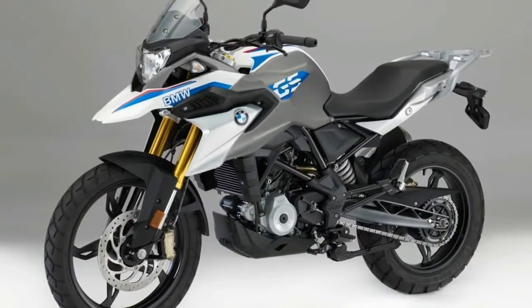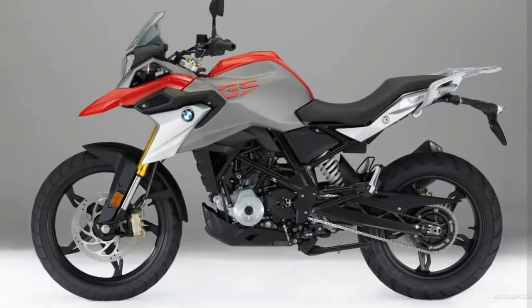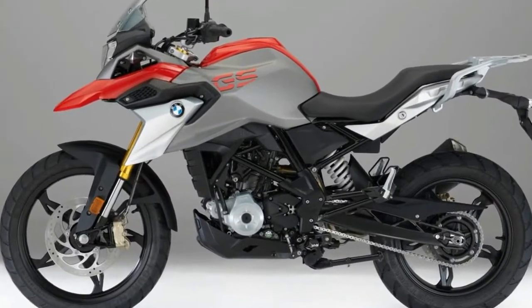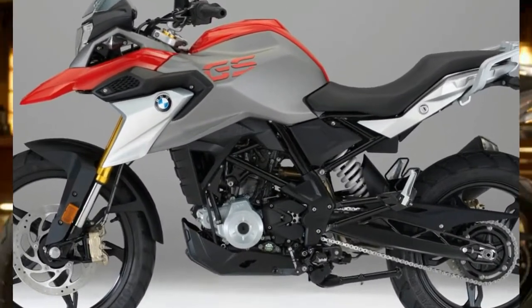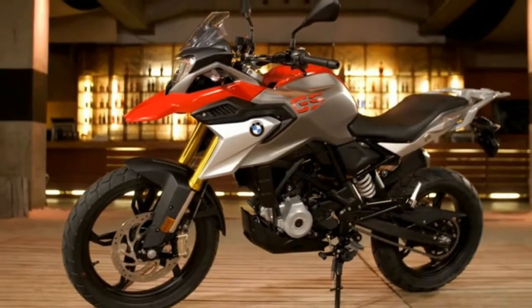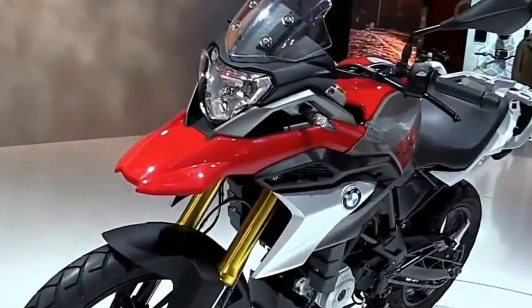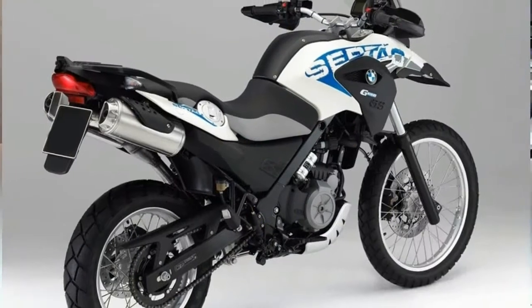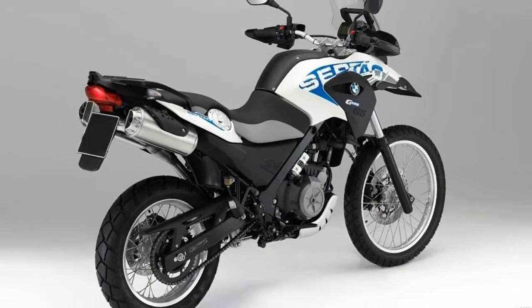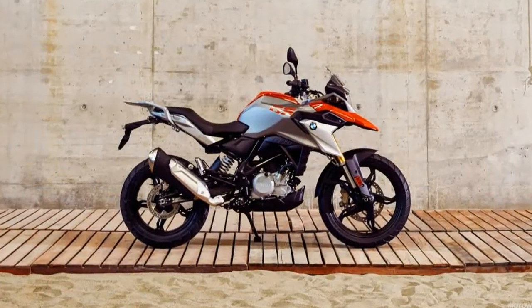The BMW R1200GS adventure bike flagship is just that — a flagship. It's large, comfortable, capable, and expensive. For these reasons it can also be a bit intimidating and it certainly isn't entry level. But people love the GS and it's become the bike BMW is known for. So why wouldn't the company want to extend its glow to a much more accessible motorcycle for a wider audience?